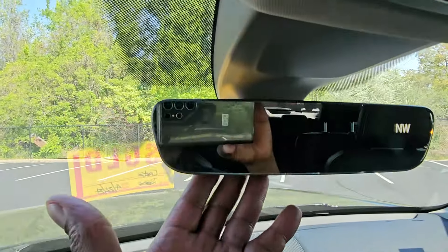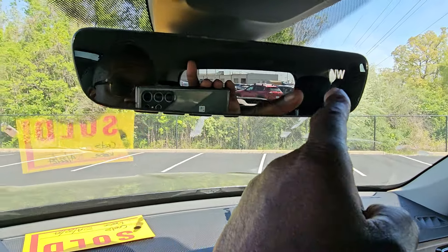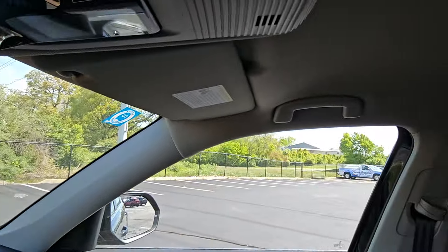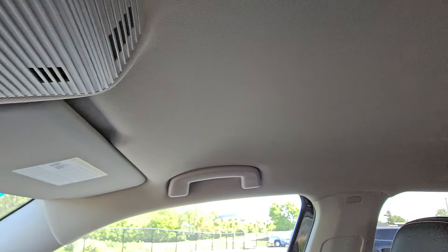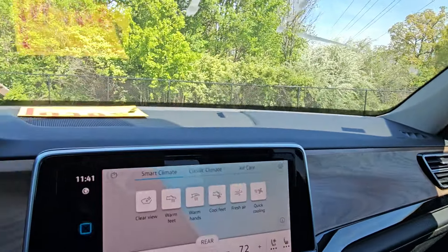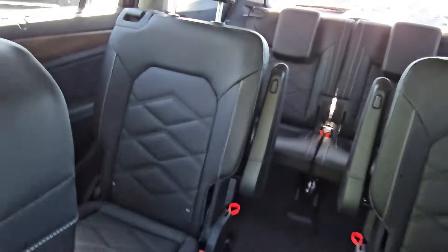There's a speaker right here, and an auto-dimming HomeLink mirror with three garage door memory buttons and a digital compass. There's a vanity mirror on each side with an LED light above. Light gray headliner in this one. This one does not have the panoramic sunroof — a sunroof adds $1,200 to the price. This is the first trim where you can add a sunroof, black wheels, and captain's chairs — and this one has captain's chairs.